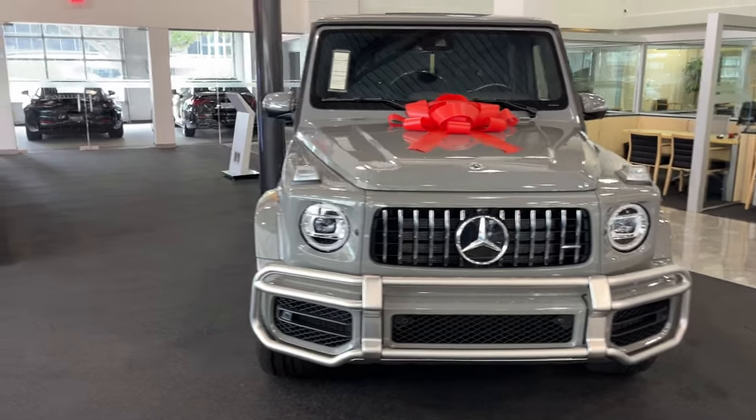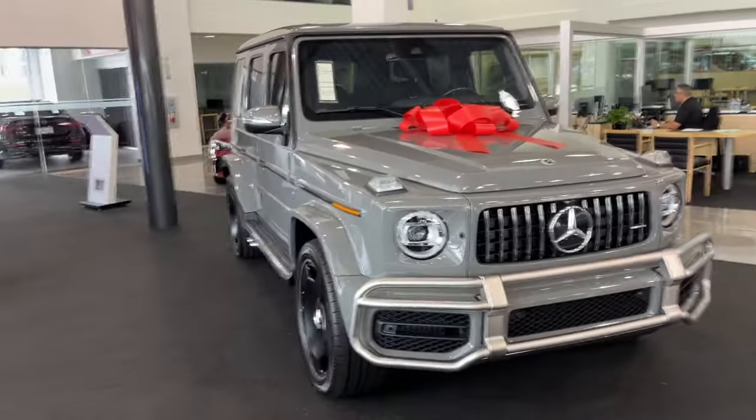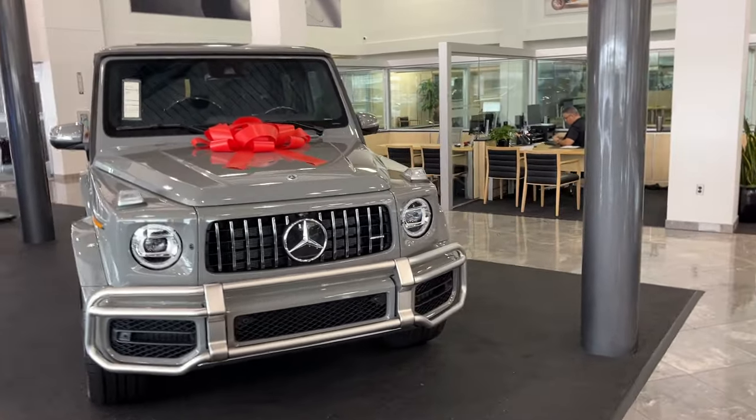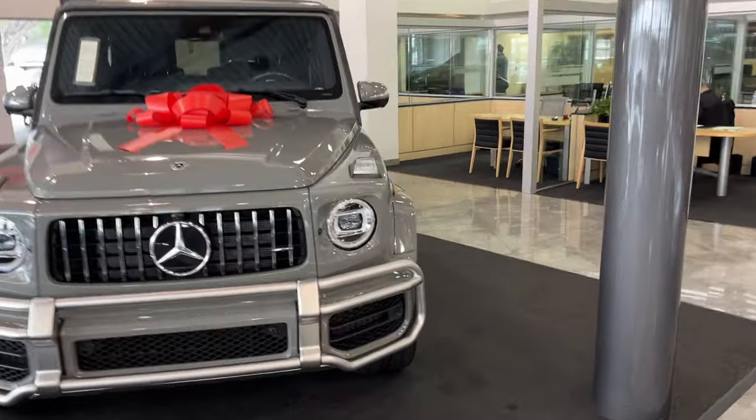Hey guys, how's it going? Here's something I have been wanting to do for a very long time. Here I have a 2024 Mercedes-Benz G63 AMG.